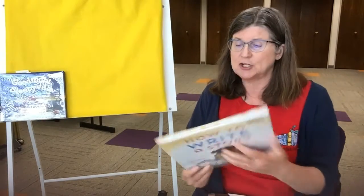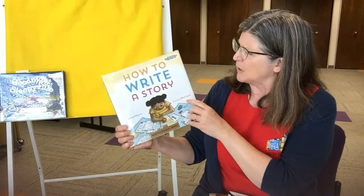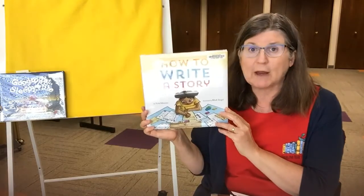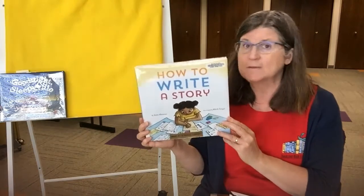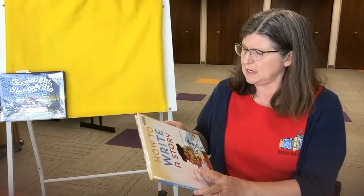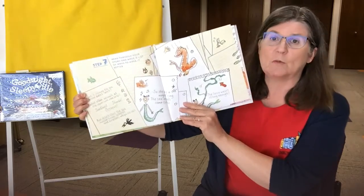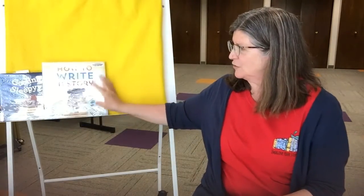Another book — this is actually a nonfiction book — and it's called How to Write a Story by Kate Messner, illustrated by Mark Siegel. I love Kate Messner; I love everything she writes. She gives you great advice on how to write a story. This would be great for a classroom share or read aloud, or for a family that wants to do a 'how to write a story' unit. It's very concise and to the point. Let me just read this one: 'Step seven — read through your story and make a list of ways to make it better.' So, How to Write a Story by Kate Messner.